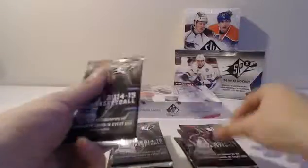Anything with MJ on the front is going to be good for me. So we have one, two, three, four, five packs here with six, seven, eight, nine, and ten total. Good luck to everybody.